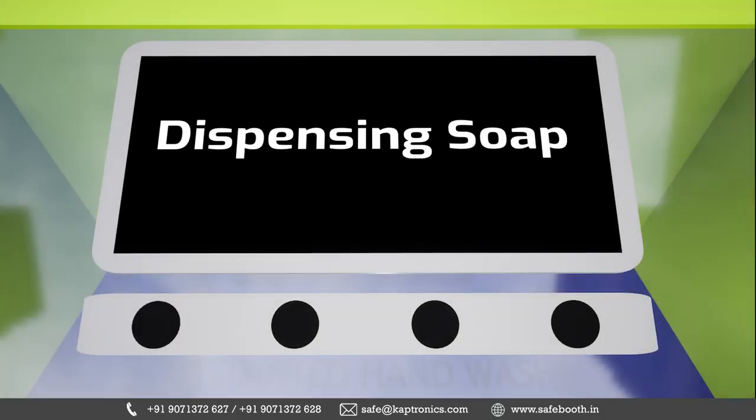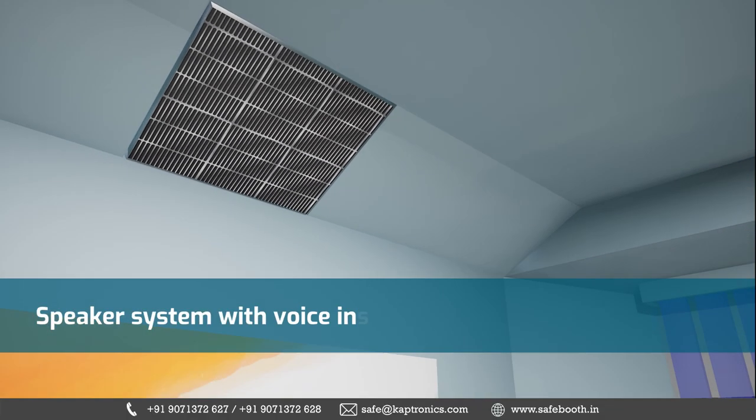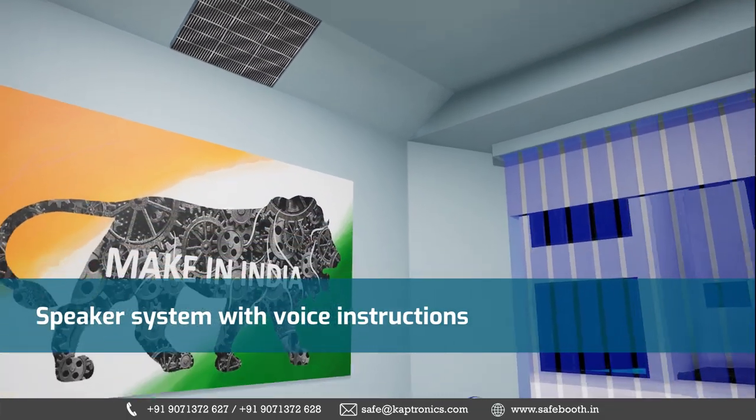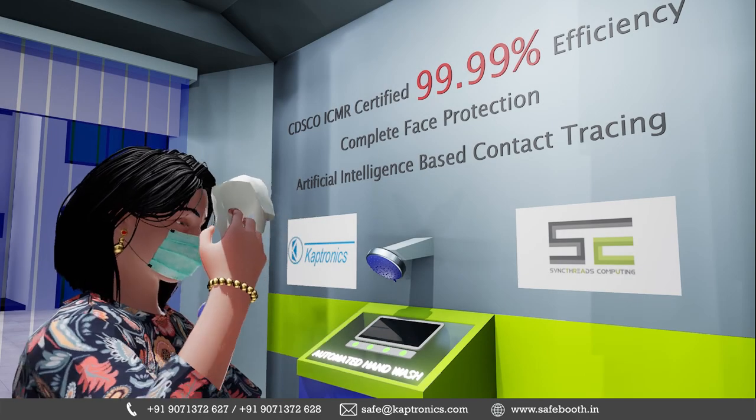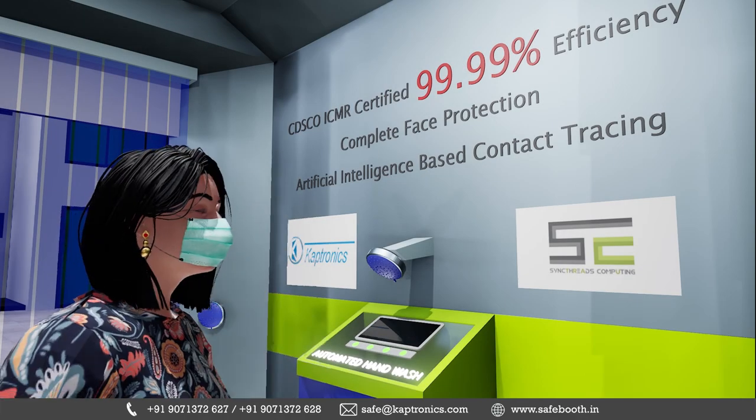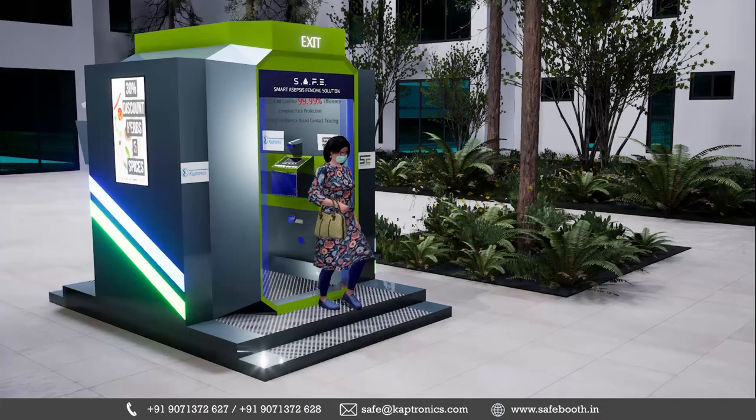Two dedicated nozzles work on disinfecting the carry-on luggage. Audio and display instructions, soothing music, bright interiors, and organic face wipes help the person stay calm and feel fresh after the process.